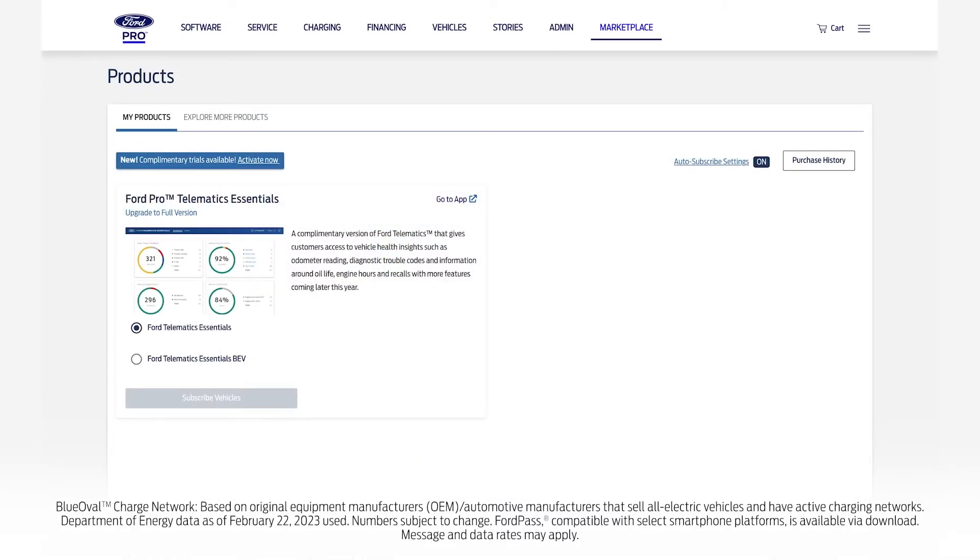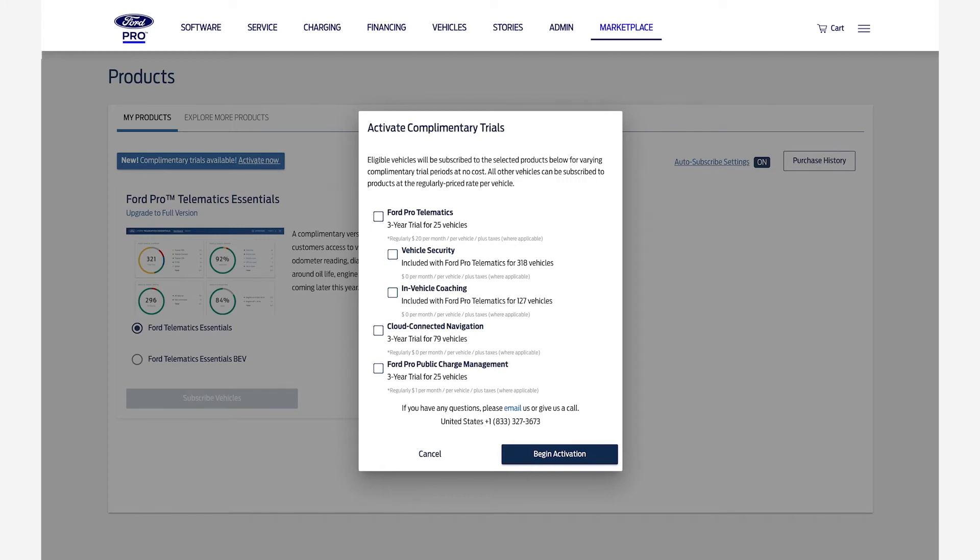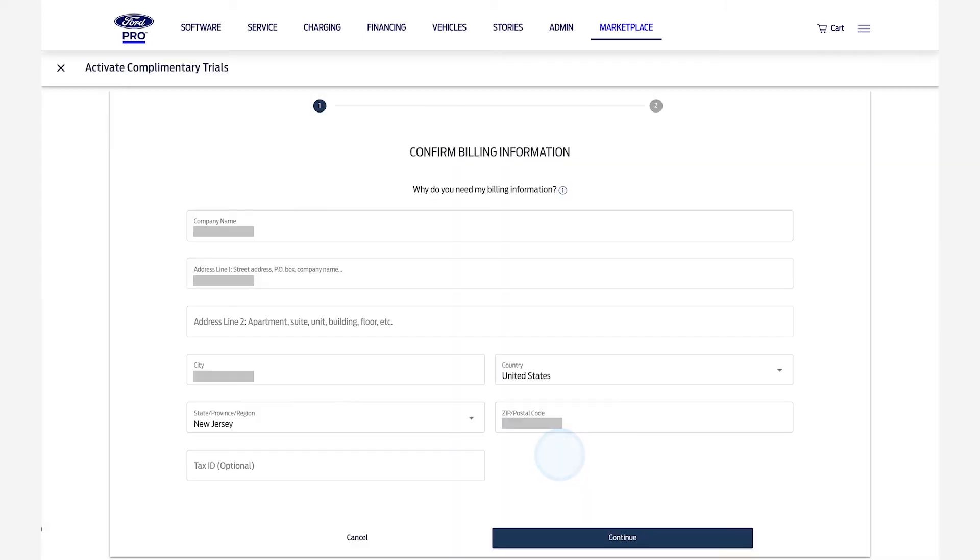Go to FordPro.com and log in, then go to the Marketplace. On the My Products tab, click Activate Now. You'll see a pop-up screen — select Cloud Connected Navigation and Ford Pro Public Charge Management and click Begin Activation. Enter billing information and choose Continue.